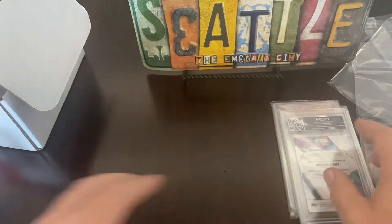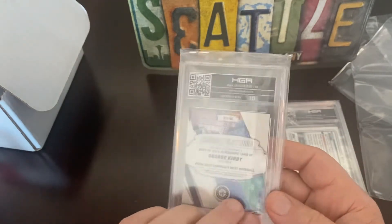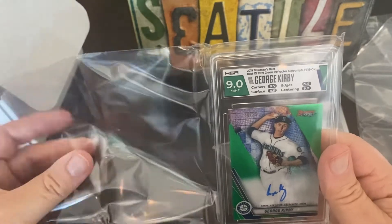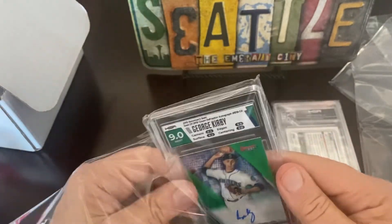They shut him down early though. And another George Kirby autograph — 9.0. 30 of 99. That's nice.